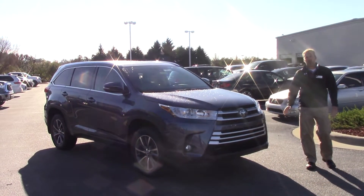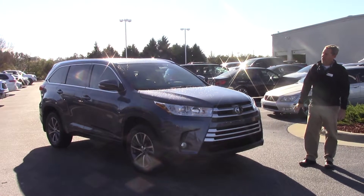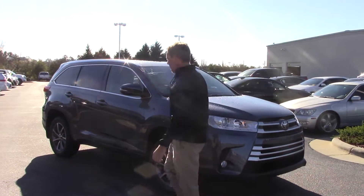As you can see, this is a 2017 Highlander, it is an XLE — a little bit different front end, looks very nice, fog lights, and as you can see we've got the alloy wheels.